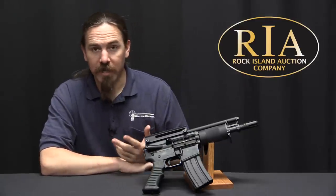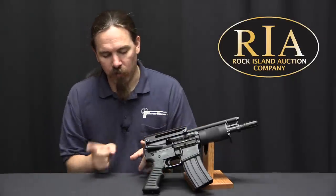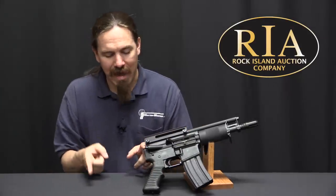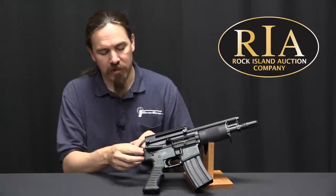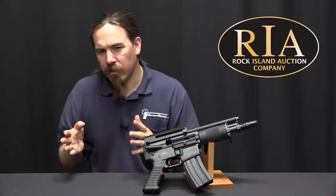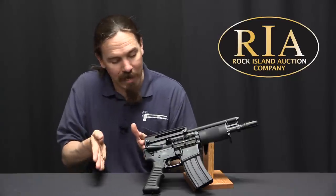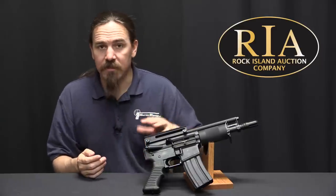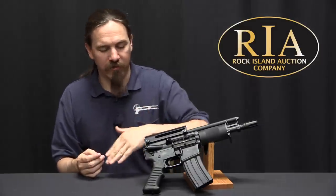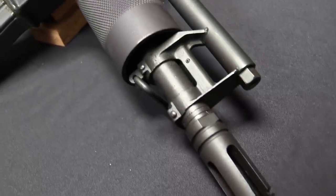Traditionally this had been impossible, because the AR-15 has a long bolt carrier, and then it has a recoil spring and buffer that extend back inside the buttstock. There's a buffer tube that comes out the back of the receiver, and you can make a collapsing stock AR-15 where the stock can get as short as the buffer tube is. But before this there hadn't been any way to actually fold the stock, because the buffer tube can't fold — that spring doesn't fold.